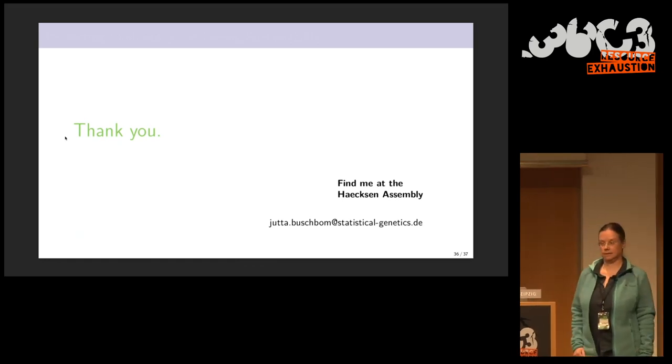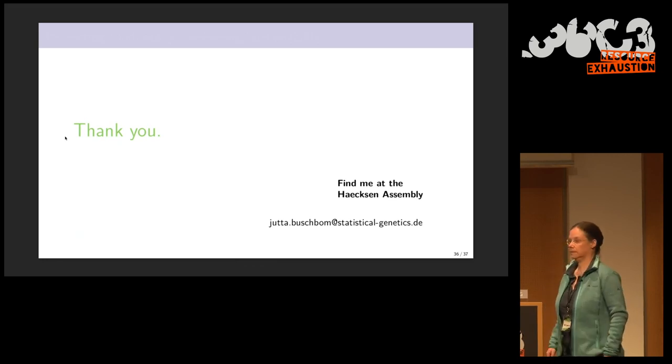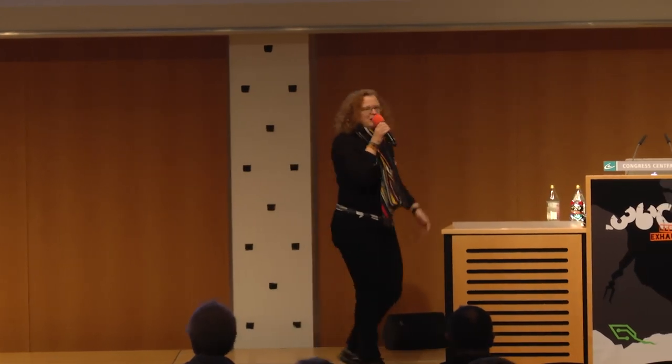Thank you, Jutta, for this very interesting talk and the very valuable work you're doing. We have three mics here — please line up if you have any questions or want to participate and work together with Jutta. We have one question from the internet, so please, signal angel, start.